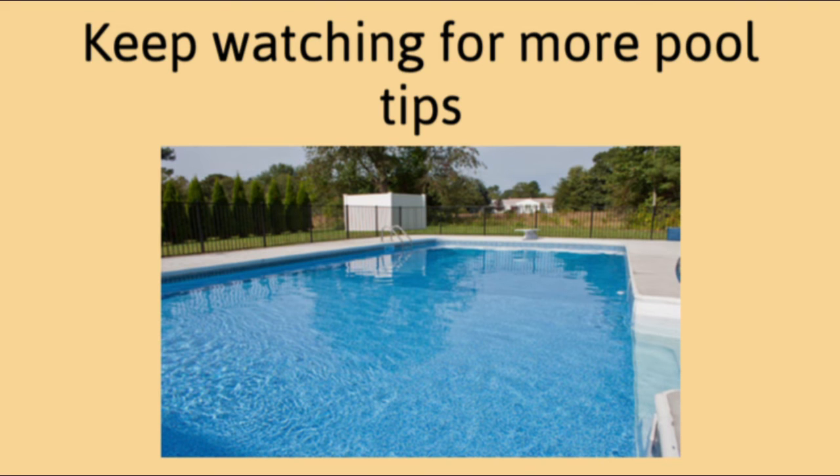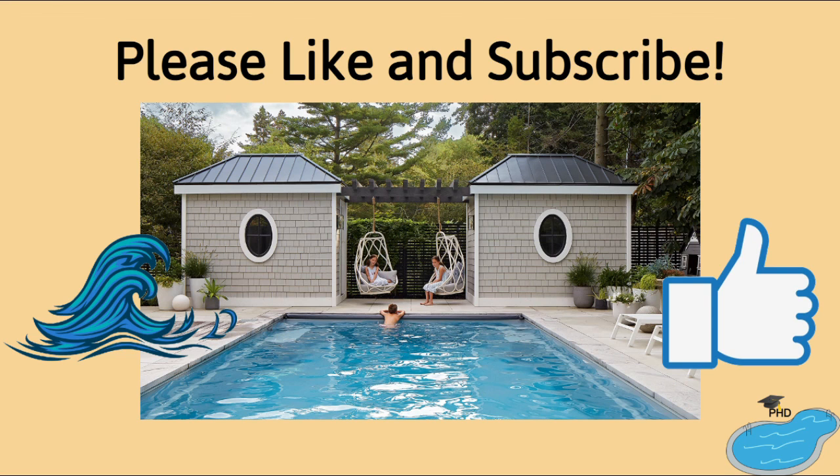Continue watching our videos for more pool care tips. If you found this information helpful and would like to keep your pool healthy, then drown the like button and subscribe. Don't forget to hit the notification bell so you don't miss any further content. Thanks for listening to the Pool Hygiene Doctor, and I'll see you at the pool.